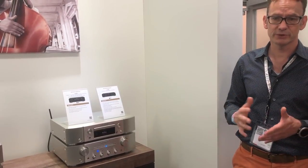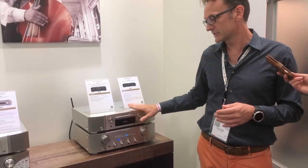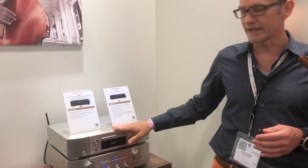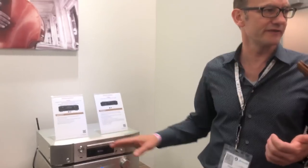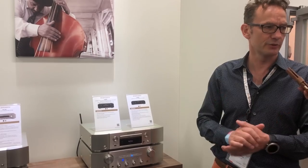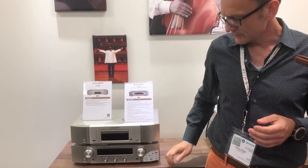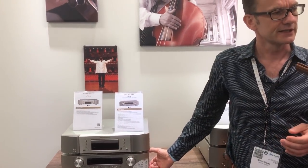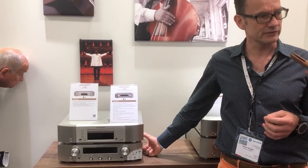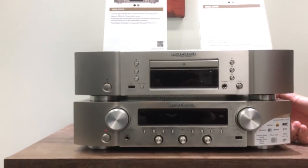Now we are here in the Marantz world. The system I'm very proud of is the 8006, which you can see over here — we have the amplifier and the ND 8006, which is a combination of network and CD player. Very successful — last year it got the EISA award as best European system. What is really new now for this year, coming in autumn, is the first stereo receiver from Marantz — it's the NR1200, which has a very nice slim form factor but real hi-fi ingredients inside.